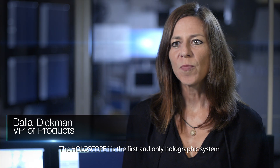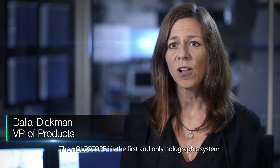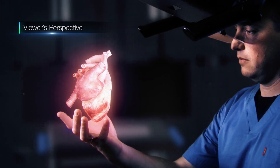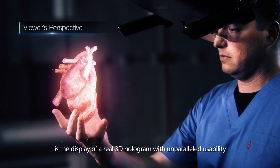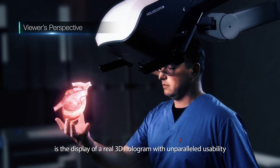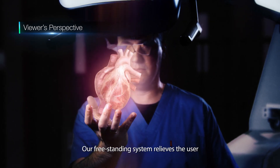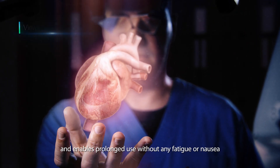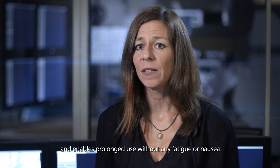The HoloScope I is the first and only holographic system delivering a full and tailored solution for real-time medical applications. What makes our product truly unique is the display of a real 3D hologram with unparalleled usability. Our freestanding system relieves the user from the burden of wearing a head-mounted device and enables prolonged use without any fatigue or nausea.